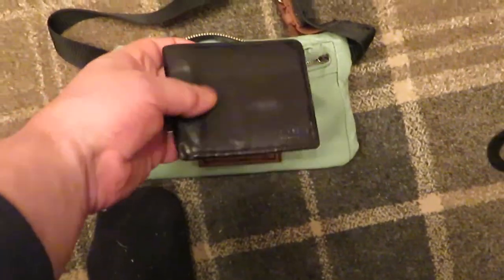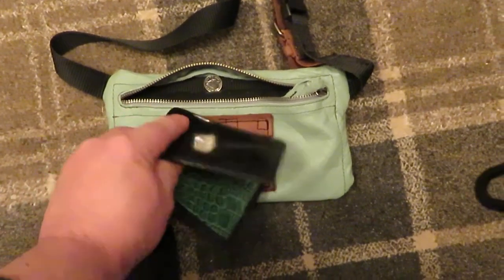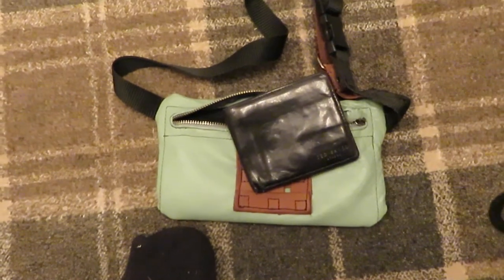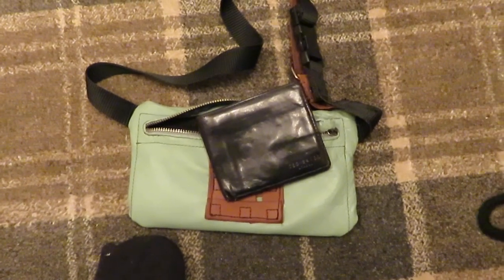So if it happened that you did, unfortunately, get robbed or mugged, just take the wallet out of the bag and fling it right in their face — there's the wallet there. And you've still got the majority of your cash and your cards in the safe part.